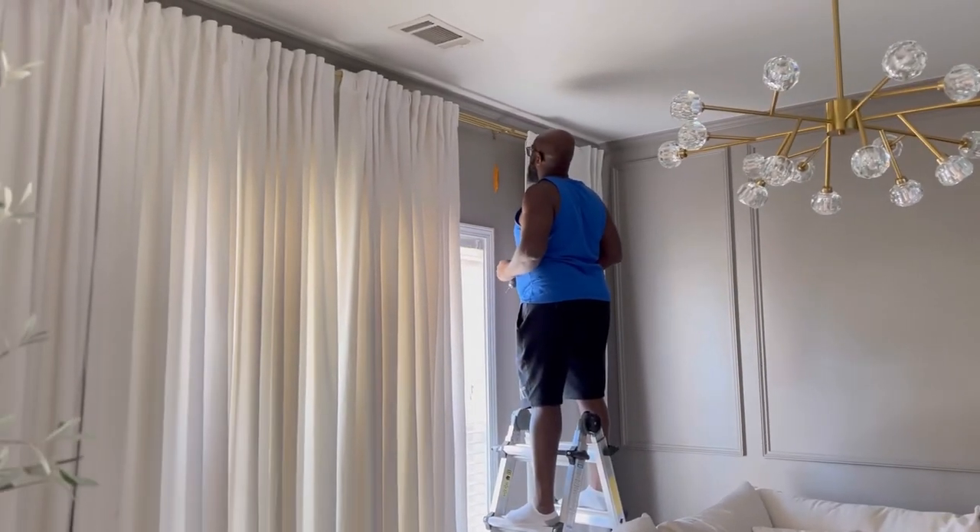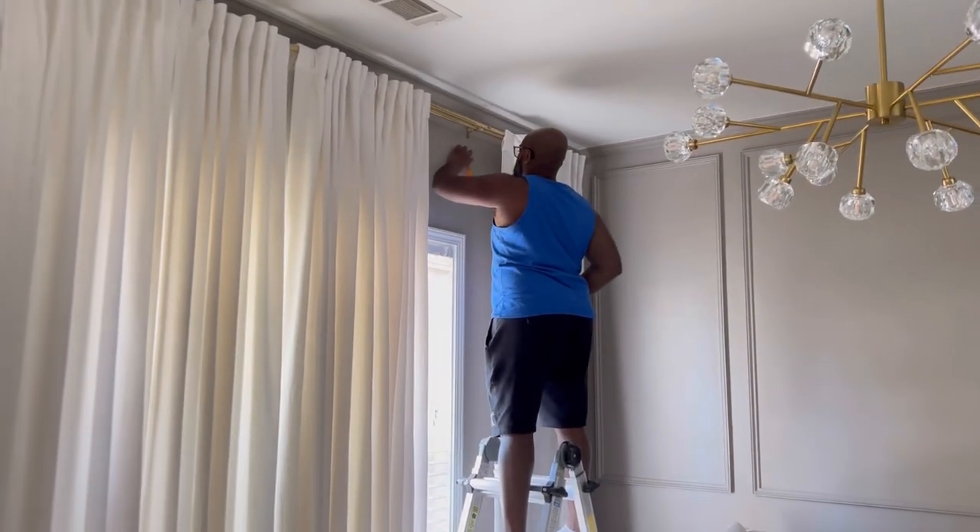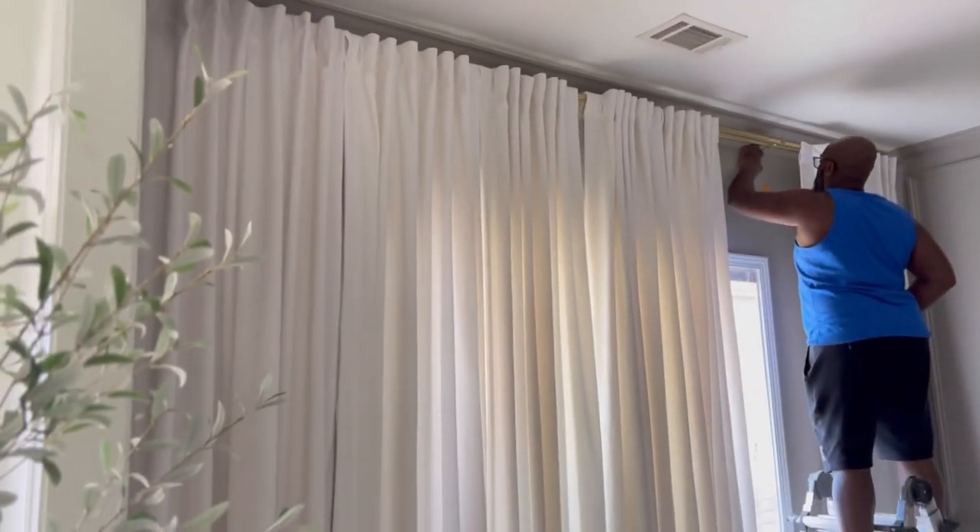Now we have extra support thanks to my hubby. He's checking if we need the bracket in the middle here as well. The brackets came in a pack of two from Amazon.